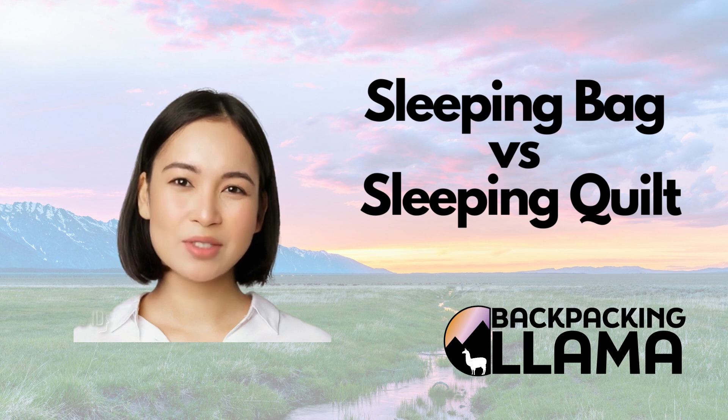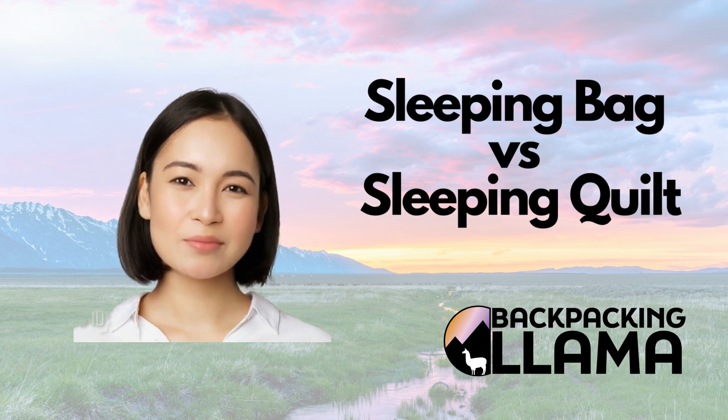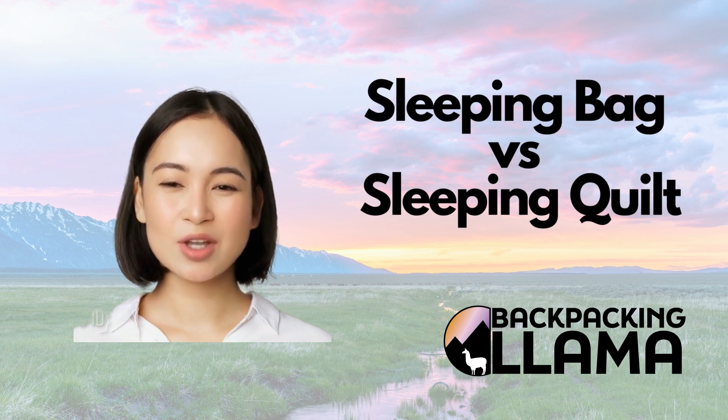When it comes to outdoor sleeping systems, two popular options are sleeping bags and sleeping quilts. Here's a breakdown of each and the trade-offs to consider.